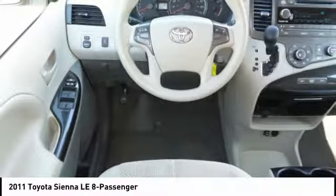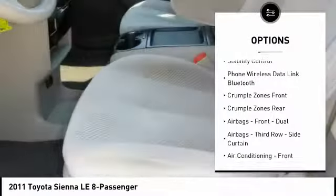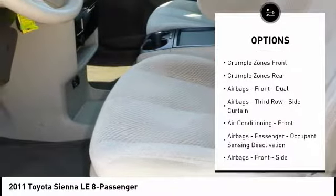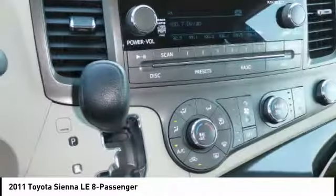Here are some of this vehicle's great options: traction control, stability control, power steering, cruise control, trip computer, child safety locks, airbags — driver, knee — electronic brake force distribution, tachometer, and overhead console.